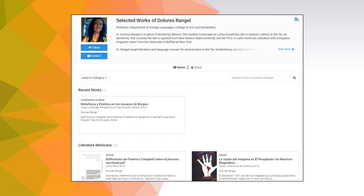Every profile features a headshot, contact information, and a section for a descriptive biography. Your Selected Works Profile has two pages: one for works, as seen here, and an About page.